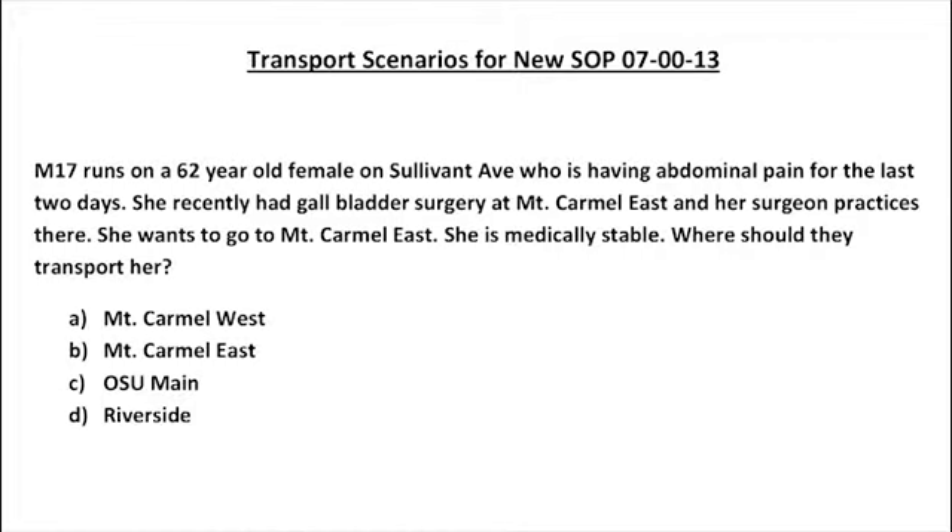Here are some transport scenarios to illustrate this SOP change. Scenario one: Medic 17 responds to a 62-year-old female on Sullivan Avenue with abdominal pain for two days. She recently had gallbladder surgery at Mount Carmel East and her surgeon practices there. She wants to go to Mount Carmel East and is medically stable. The correct answer is Mount Carmel East, where she had her surgery.